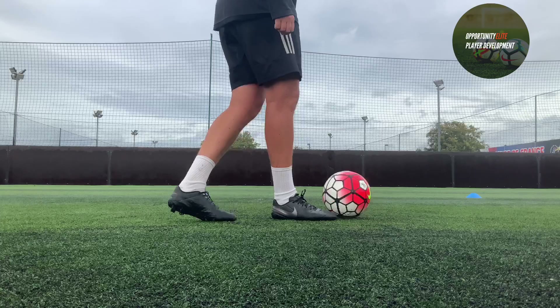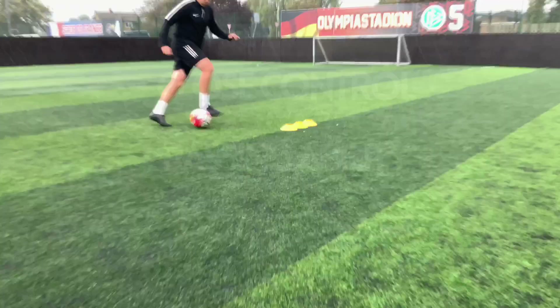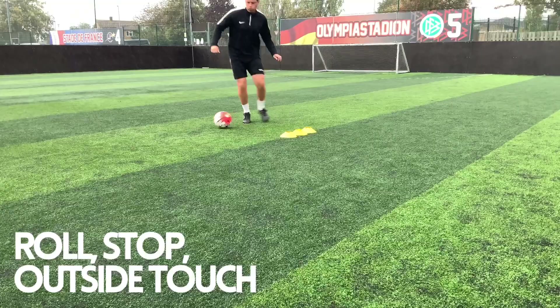Today we are having a look at how we can train like Kevin De Bruyne of Manchester City and Belgium. In my opinion he is one of the best players in the world, with an ability to have close control of the ball, fantastic passing range and he can score lots of goals.